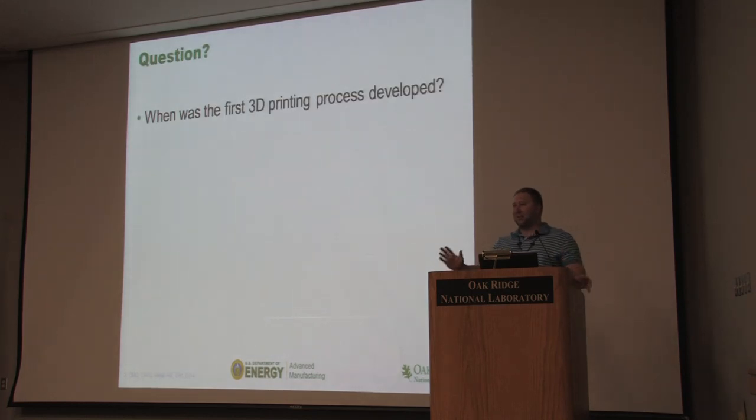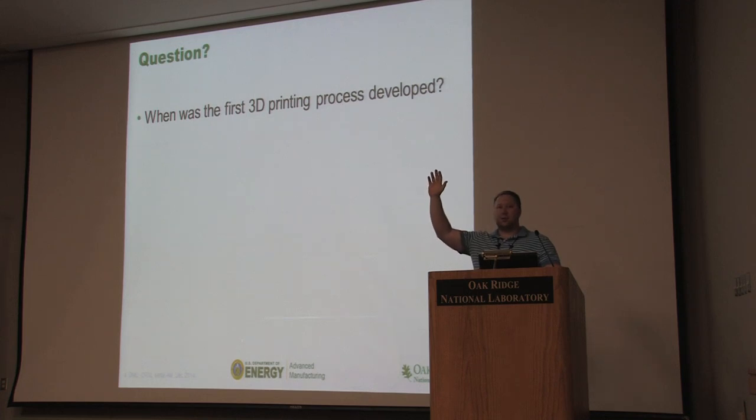Here's a good question I like to ask my audience: when do you think the first 3D printing technology was developed? Show of hands — let's say 2012? 2008? A couple hands. 2003? A couple more. 1998? A lot more hands there. 1992? One more hand. About 1988? One hand.